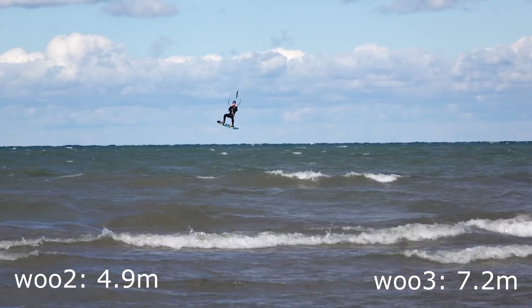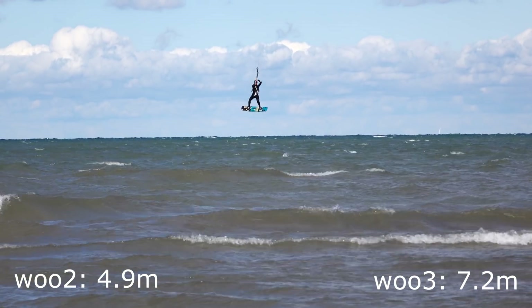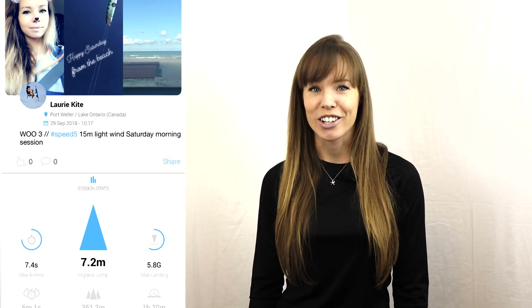Hey guys, have you ever wondered which Woo jumps higher — the Woo 2 or the Woo 3? We're about to find out. Does this look like a 7.2 meter jump to you? Clearly it's not, but according to the Woo 3, this was my highest jump of the session.